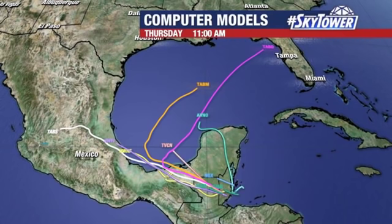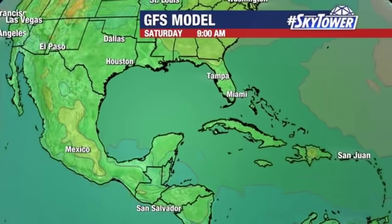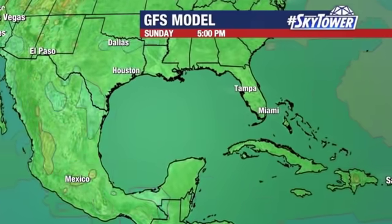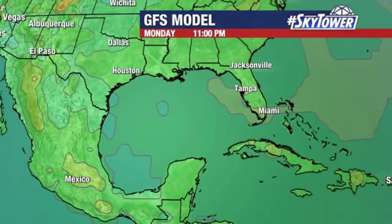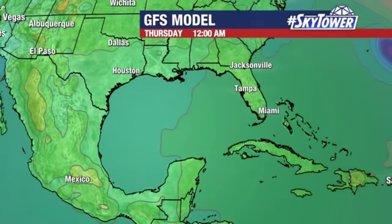Why we're talking about it is because we're starting to see some models like the GFS and the European saying this might hang out for several days. And we all know that if you get something that hangs out in the Gulf of Mexico long enough, it can start to be a problem. On the GFS, it remains very disorganized through Saturday, Sunday, into Monday, with maybe just a little hint of an area of lower pressure across the western Gulf of Mexico, working its way up towards Louisiana.